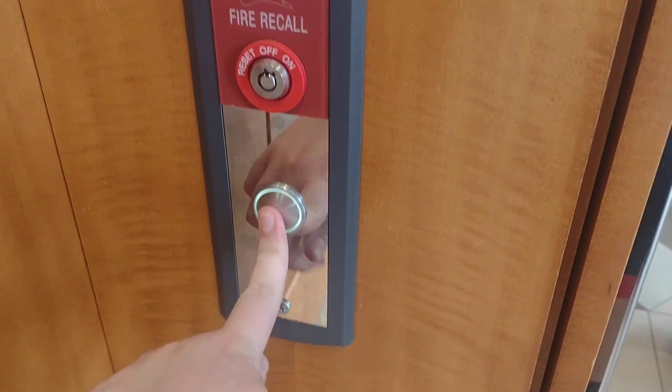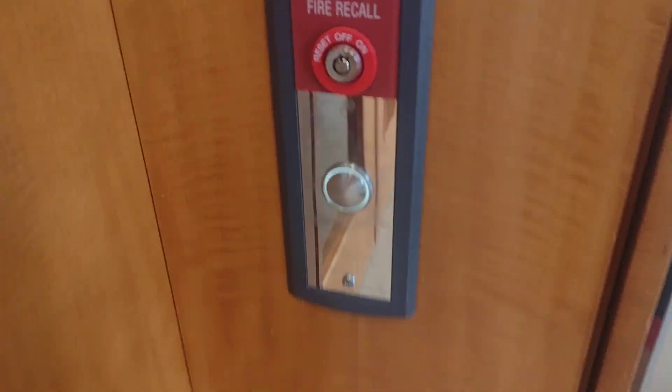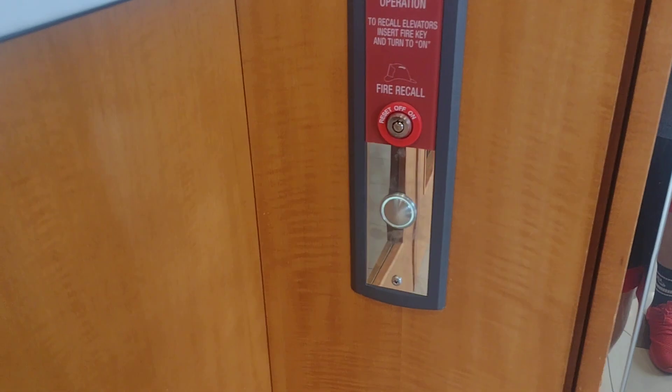This is the elevator at the Raleigh Medical Center Building 2 in Raleigh, North Carolina. It's a Thyssenkrupp Signa 4 with the replacement MAD-BS button. It only goes to two floors.